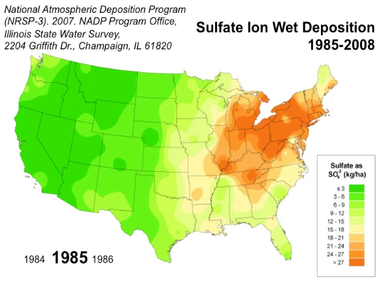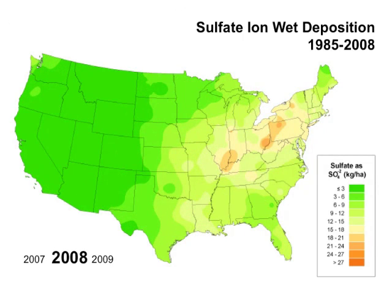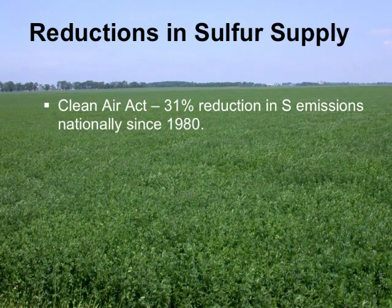Heavy concentrations in the northeast part of the country — that's where we are, 2007 to 2009. Pretty dramatic change: 40% less deposition from the air in Ohio, 31% lower nationally. So our Clean Air Act is doing its job.